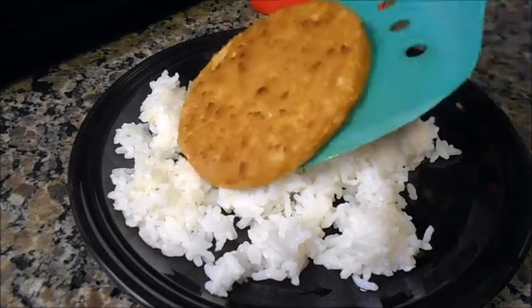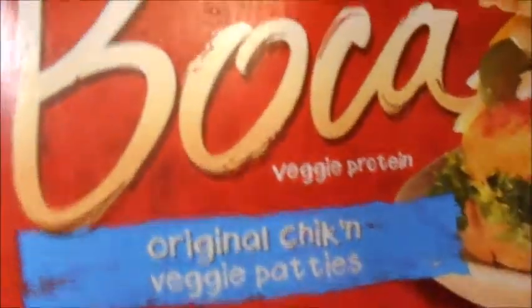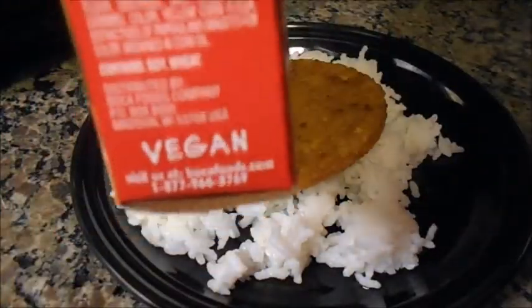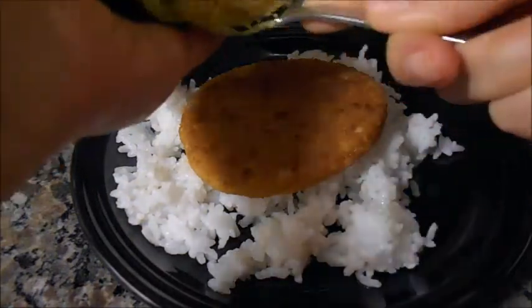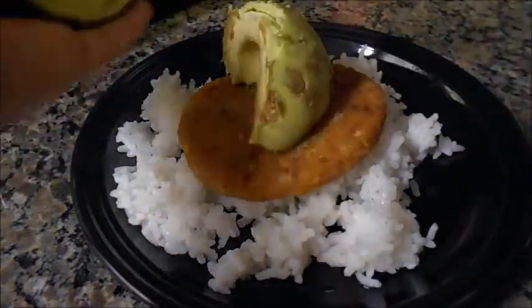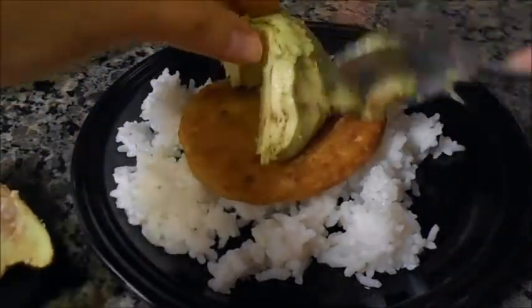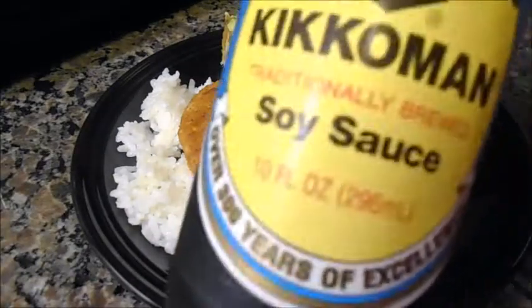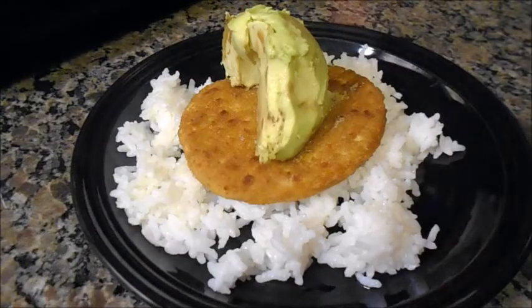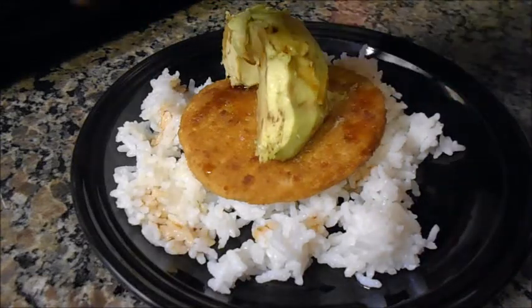For dinner I had a really small lazy meal of white rice and a Boca chicken patty. I ended up adding an avocado piece that was about to go bad — it was still good, just kind of ugly — and I added some soy sauce to it. This was really good if you're looking for a cheap, lazy meal.